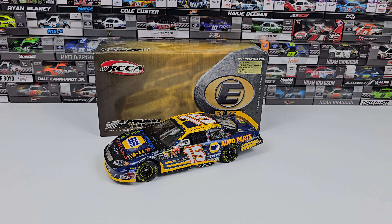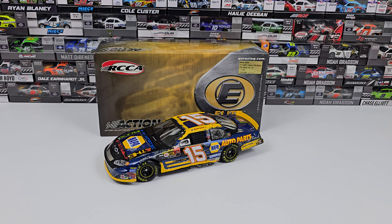Hey everybody, welcome back to another diecast review. Today we are taking a look at Michael Waltrip's 2003 Hootie and the Blowfish Chevy Monte Carlo — specifically the 2003 Elite Monte Carlo.